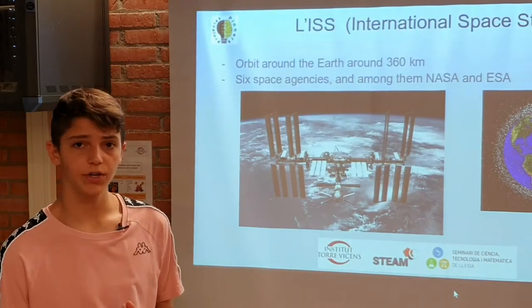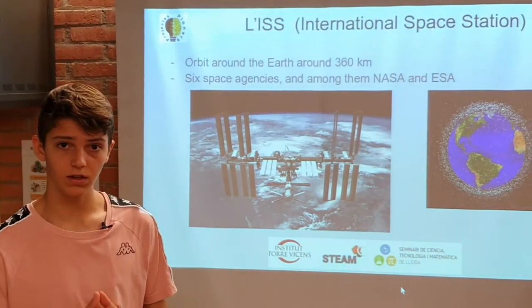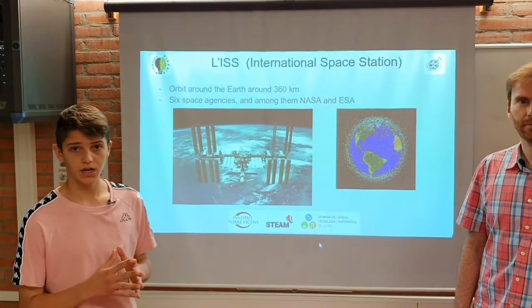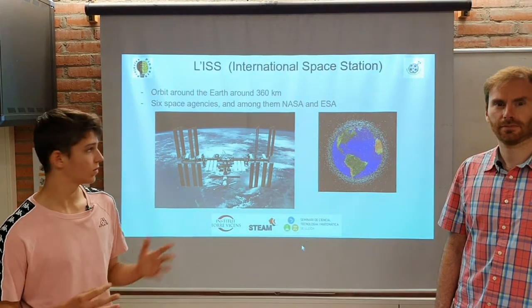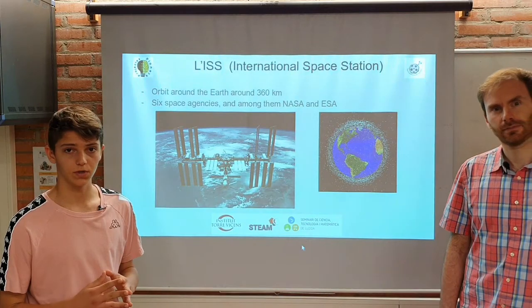The ISS, the International Space Station, is one of the main satellites that we can find in the LEO orbit. It moves at 360 kilometers far from the Earth, and six space agencies take part in this project. Two of the most important ones are NASA and ESA.